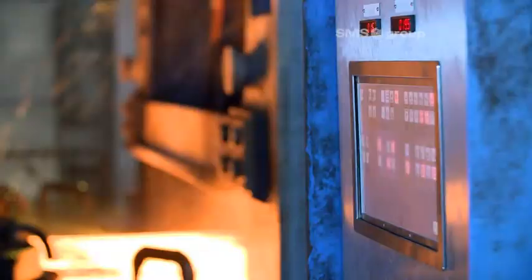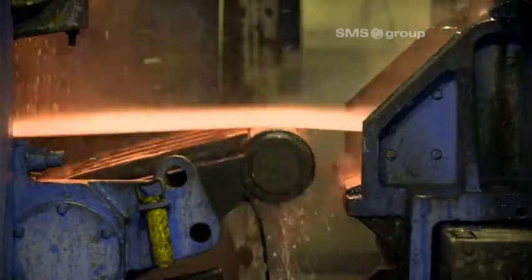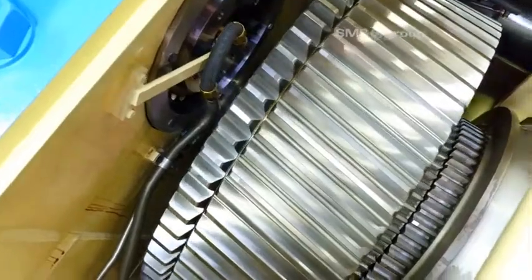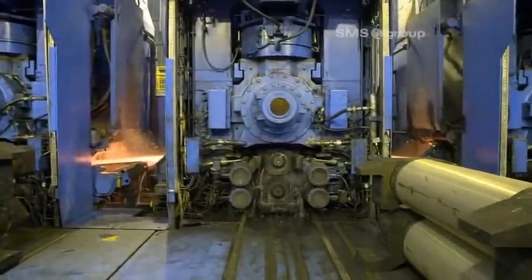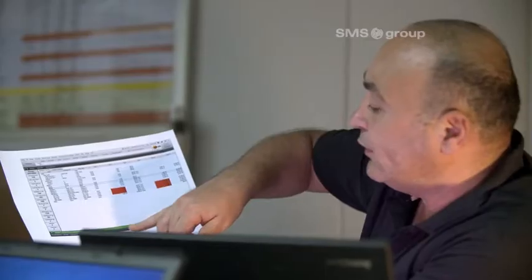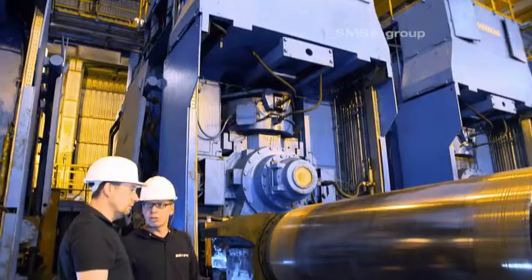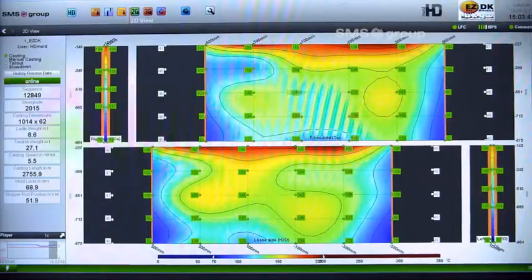After the caster comes the CSP rolling mill. Following the modernization, strips with a thickness of 1.0 millimeters or even less can be reliably produced. The gearboxes were optimized and a new thin strip rolling technology with process models and control systems was installed. The material property model MPM, developed by SMS group, supports quality assurance with respect to mechanical properties and reduces the necessity for sampling. The model also simplifies the development of new steel grades and further development of existing grades.